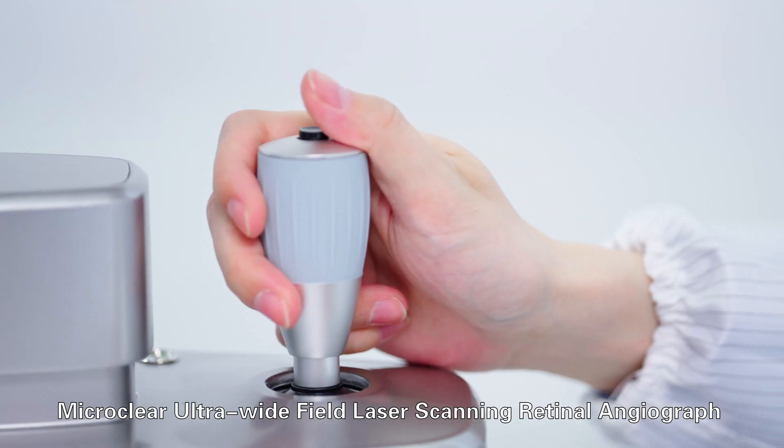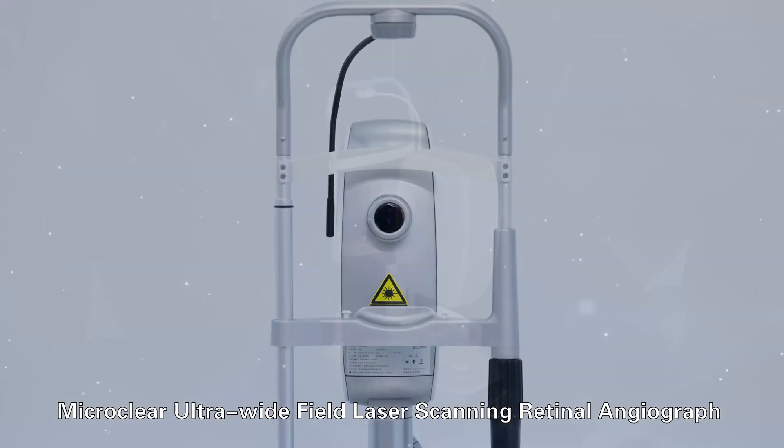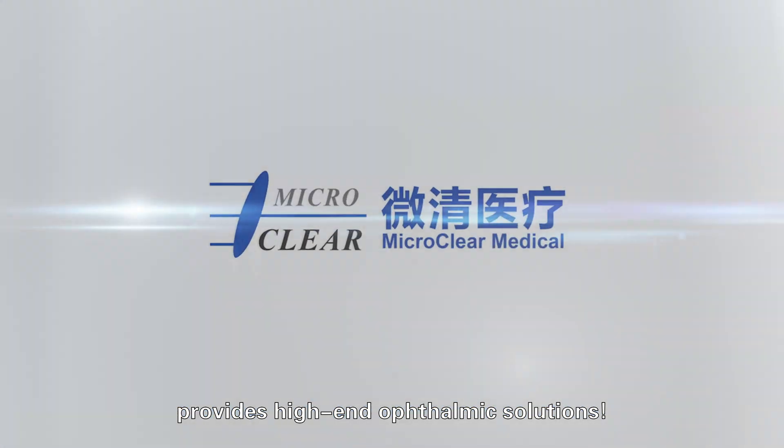MicroClear Ultrawide Field Laser Scanning Retinal Angiograph provides high-end ophthalmic solutions.